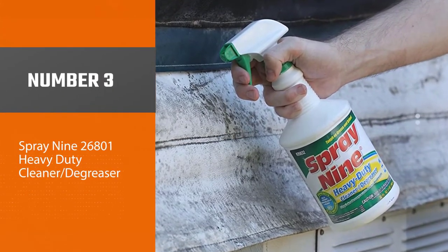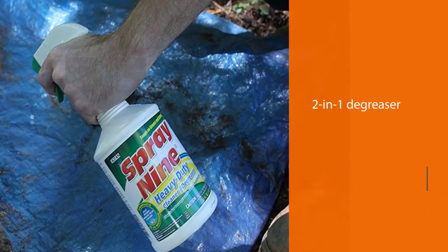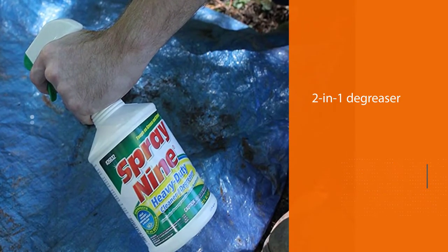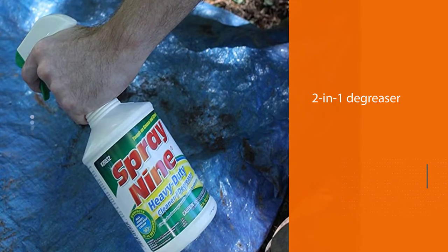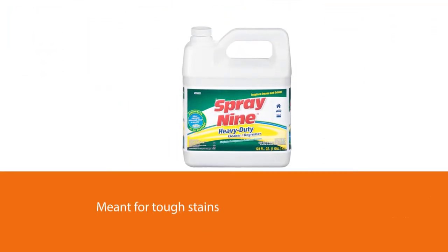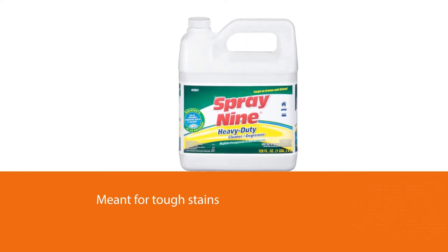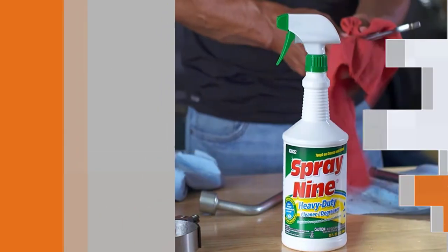Number three: Spray Nine 926801 Heavy Duty Cleaner Degreaser. This two-in-one kitchen degreaser and disinfectant is meant for tough stains including cooking stove tops. It is water-based and does not contain any petroleum solvent. This ready-to-use cleaner is specially engineered to be a fast-acting chemical that cleans hard grease stains in a matter of minutes.